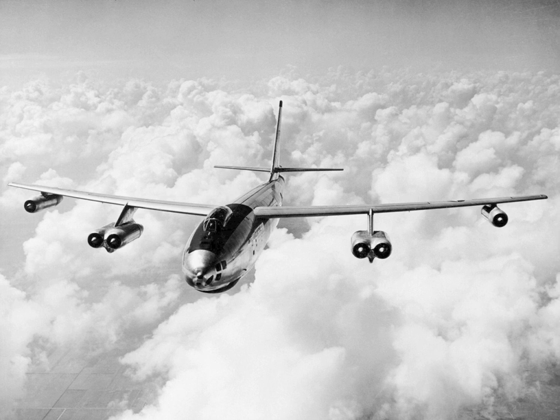Although the RB-47E could be refueled in flight, its fuel capacity was increased to a total of 18,400 U.S. gallons. The navigator controlled the cameras, becoming a navigator-photographer instead of a navigator-bombardier.